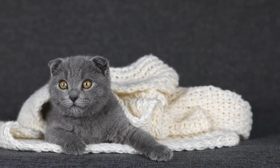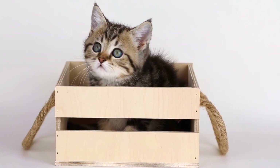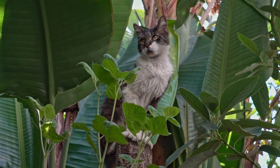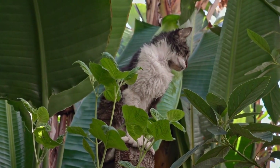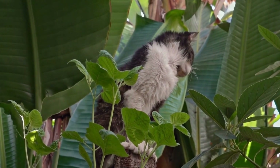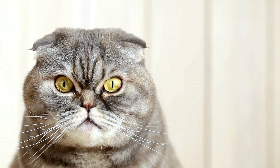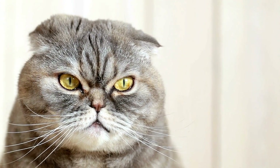Conclusion. Preventing cats from chewing on electrical cords requires a combination of vigilance, training, and environmental modifications. By understanding why cats engage in this behavior and implementing the preventive measures mentioned above, you can ensure the safety and well-being of your furry friend while protecting your electronics and minimizing potential hazards. Remember, patience and consistency are key when it comes to training cats, so be persistent and provide them with suitable alternatives to keep them entertained and away from potentially dangerous cords.